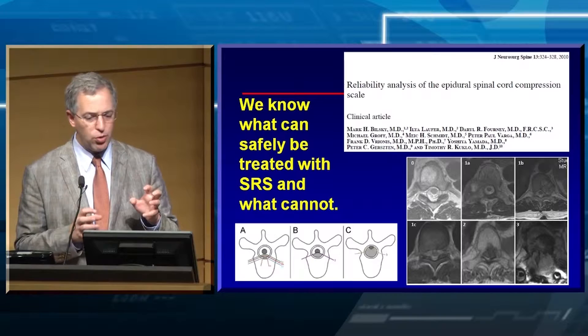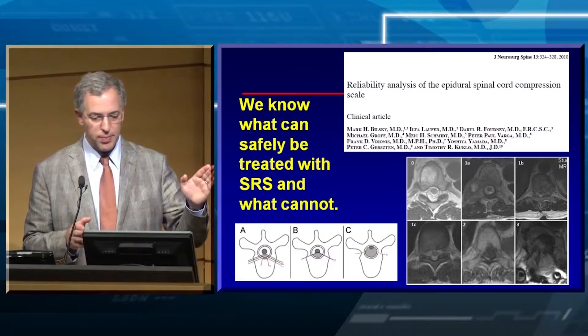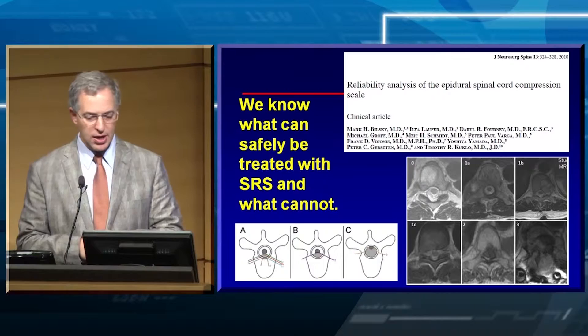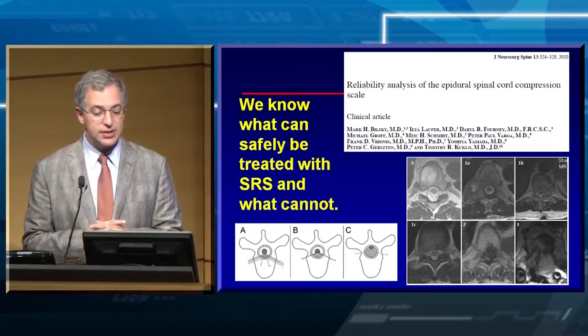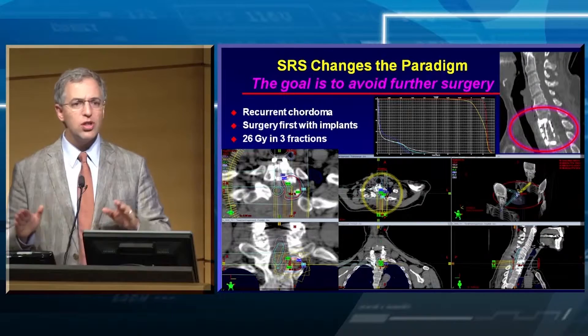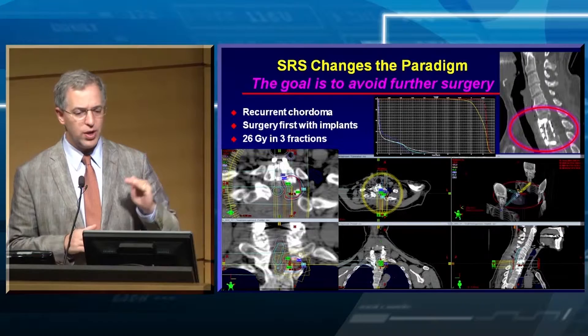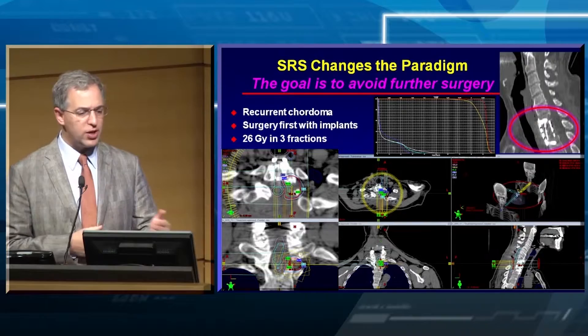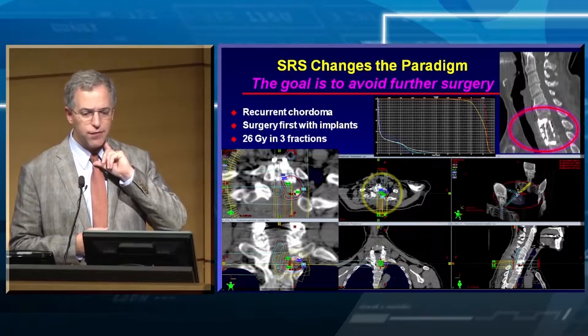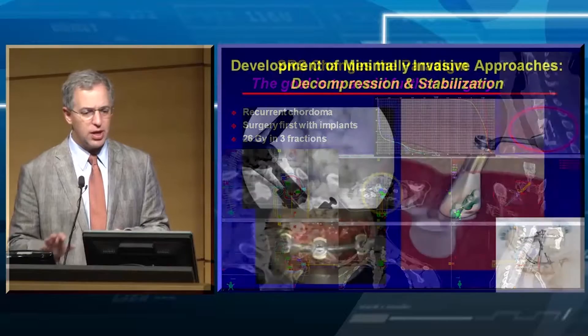This reliability analysis that Mark and others proposed shows cases at the top — types 0, 1A, 1B, 1C — that can easily be treated with the technology we have in 2014 for radiosurgery. Type 3 in the bottom right-hand corner still requires open surgery followed by radiosurgery, depending upon histology. We have experience showing that combining surgery and radiosurgery works. We're changing the paradigm — just like we've changed it for intracranial radiosurgery, the goal is to avoid further surgery.